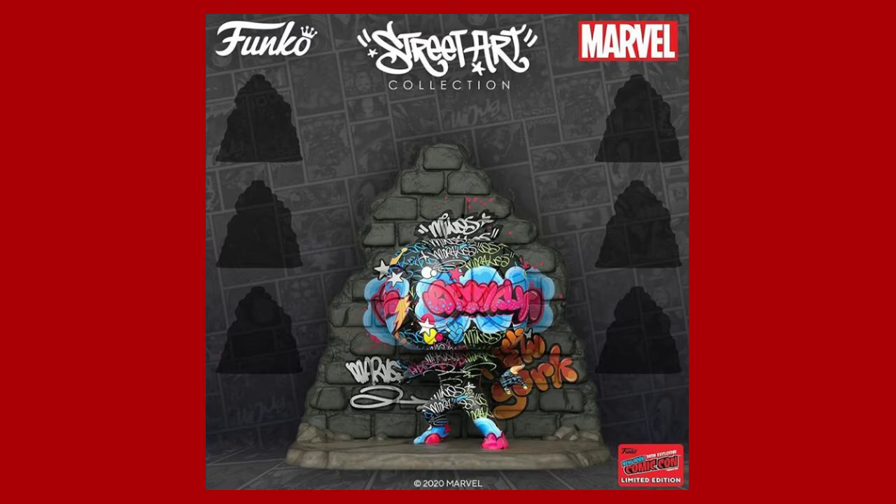They have a new line coming out called the Street Art line, and the first one releasing for New York Comic-Con is the Miles Morales one. It looks pretty cool as far as the street art on the pop, but the thing is you can't really tell it's Miles Morales — the street art pretty much covers the pop and it has a background wall. The street art itself looks cool, but you can't really tell what the pop is, so I'm not sure if I'll pick this one up.